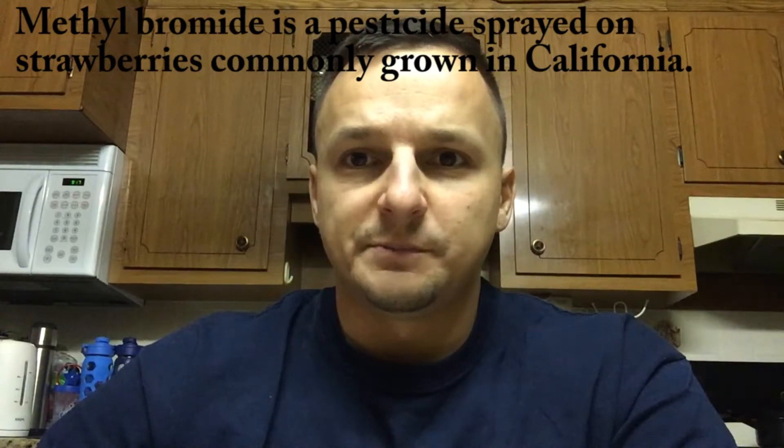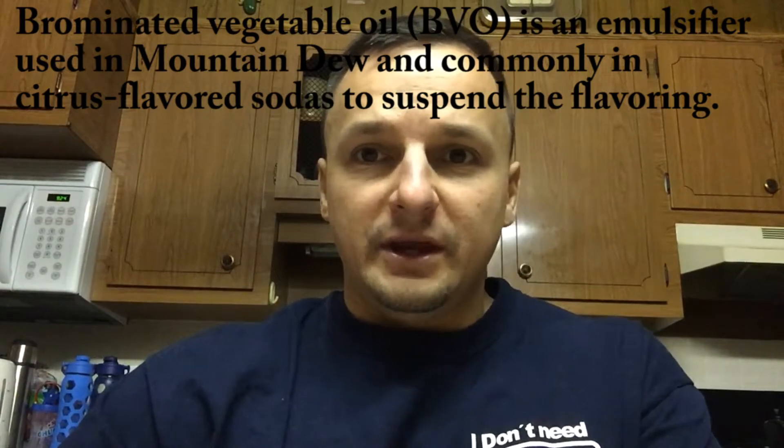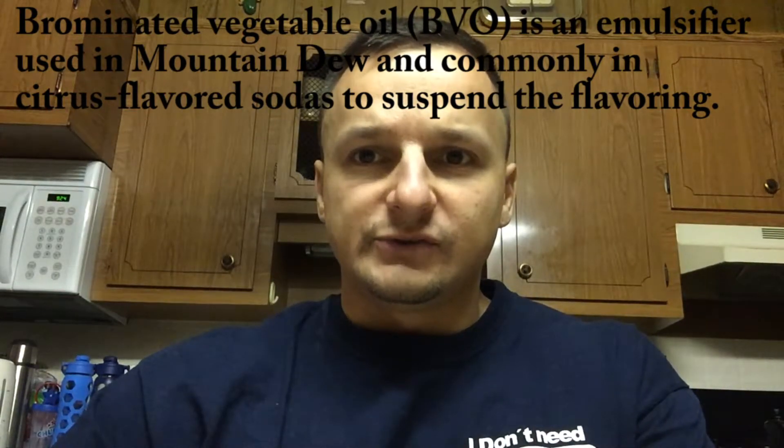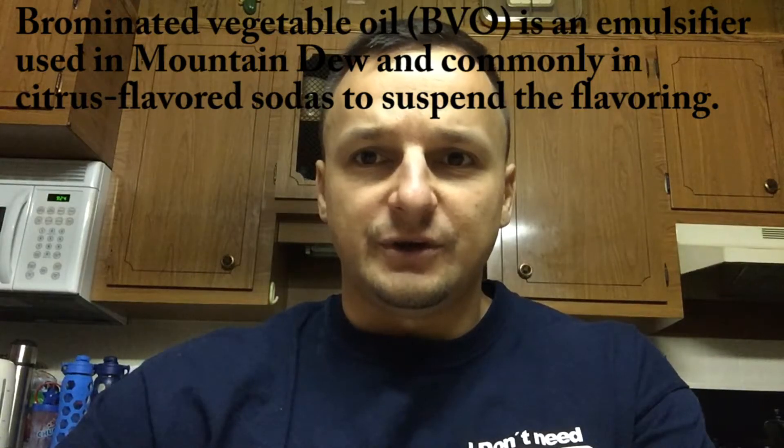Bromines are also found in upholstery such as the ones used in furniture and the interior of cars, fire retardants, certain medications, and bromine-based hot tub and pool treatments. As you can see, bromines are very common and are nearly impossible to eliminate altogether. However, we can greatly reduce our exposure to them. For example, methyl bromide is the pesticide which is sprayed on strawberries commonly grown in California. We can solve this problem by eating organic strawberries, which are not sprayed with pesticides. Brominated vegetable oil, or BVO, is commonly used in Mountain Dew and citrus flavored sodas in order to suspend the flavoring in the liquid, also known as emulsification.